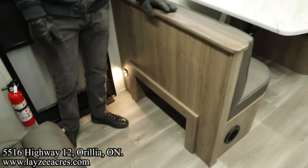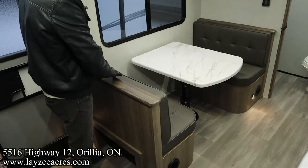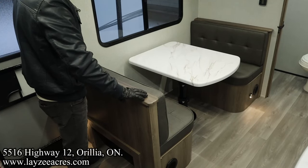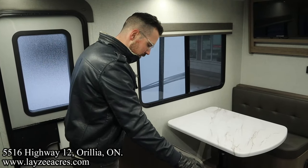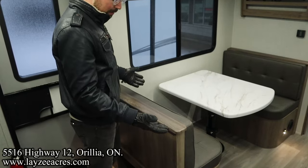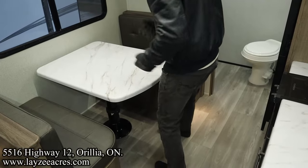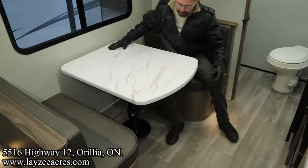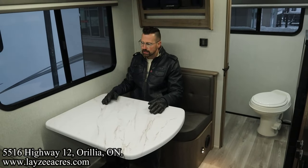New for 2024 is they finished off the backside of these dinettes much better. It used to be like a fabric in through here, which would be a wear point — which most manufacturers still do. This is much more functional. We got the booth dinette here with the single pedestal leg. The benefit of the single pedestal leg is there's really nothing obstructing your feet — nice and easy to get into.